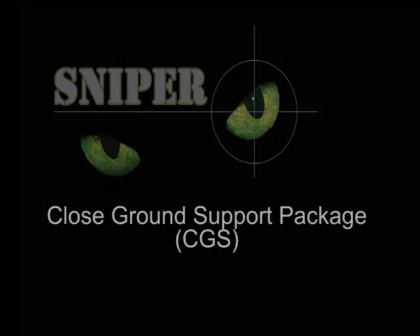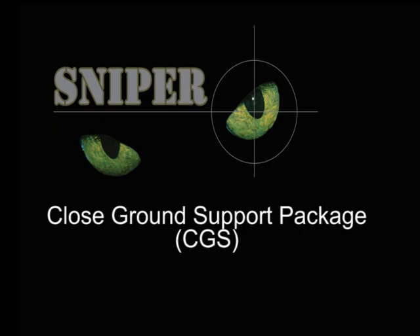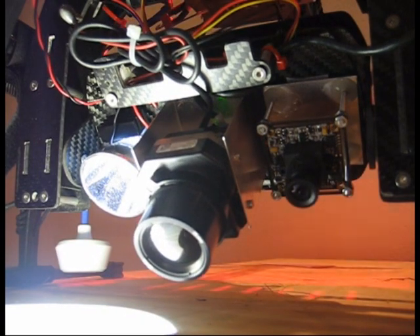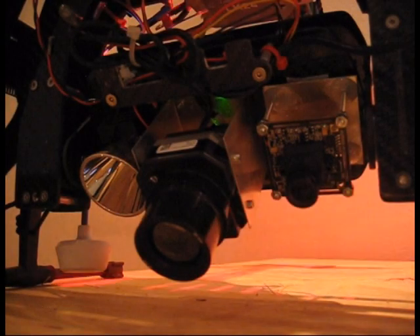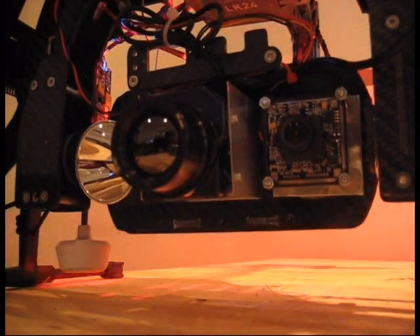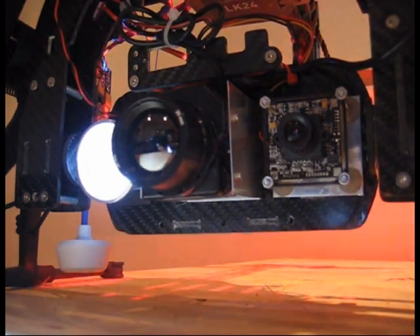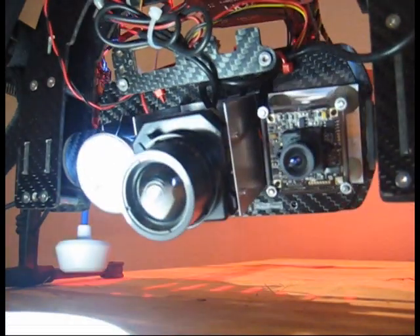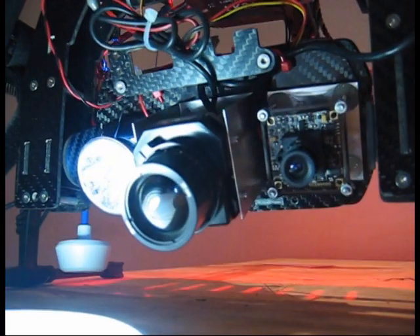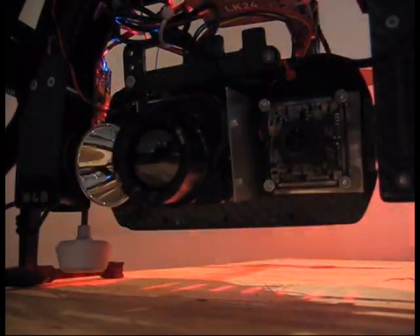Drone Tech introduces the Sniper 1 Close Ground Support Package, or CGS. The system features the latest thermal imaging camera from FLIR, TAU-2, as well as a standard Sony 720 TV line camera and a switchable high-powered LED spotlight from Sniper Torches. An attitude-compensating gyroscopic gimbal is used to ensure stability.